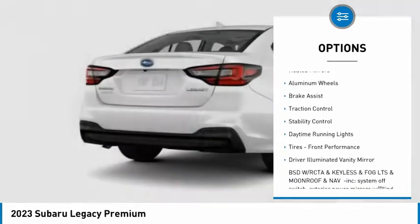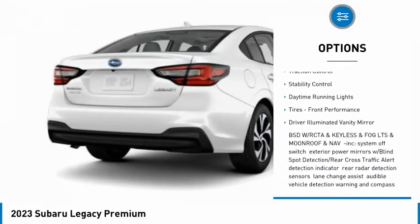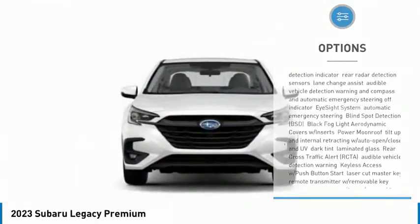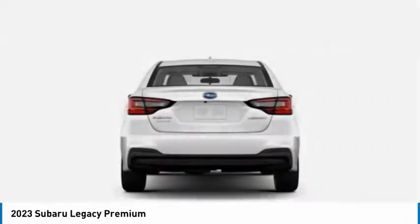Tire pressure monitor, all-wheel drive, heated mirrors, aluminum wheels, brake assist, traction control, stability control, daytime running lights, tires, front performance.